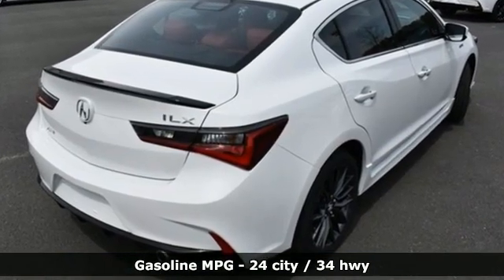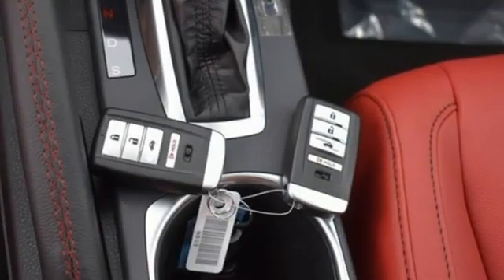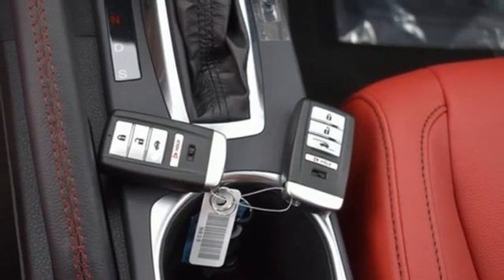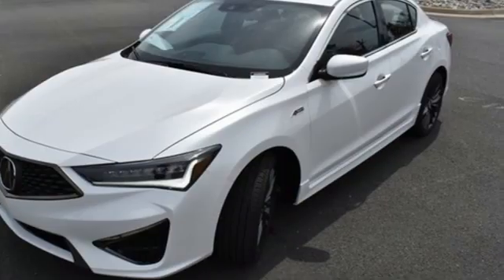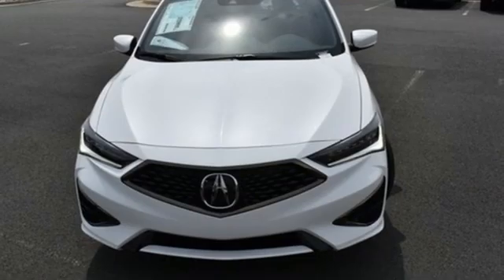Streaming audio, dual zone climate control, memory exterior door mirror settings, express open and closed sliding and tilting sunroof, auto shift manual transmission, gas pressurized shocks, and external memory control.